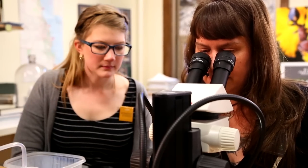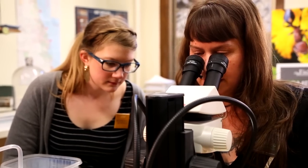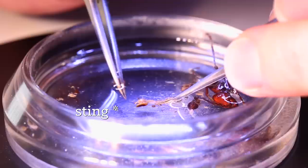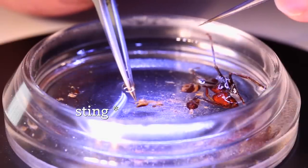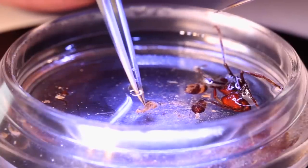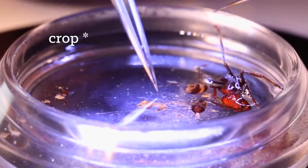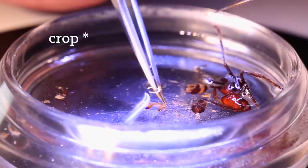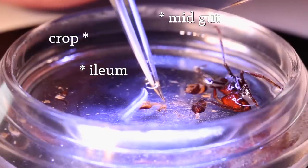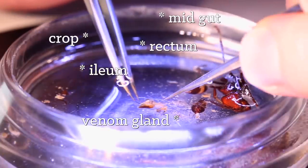At one end, if you look through the microscope, you can actually see the sting hanging all the way out — it's like a giant hypodermic needle. Starting at the other end we can see parts of the digestive system: first you have the crop, the social food-sharing organ, which transitions into the midgut, then into the ileum, and finally into the rectum. Alongside all of that is where the venom gland sits.